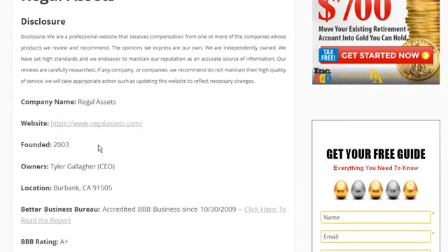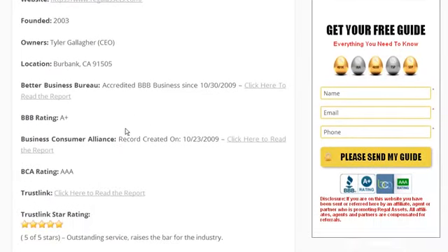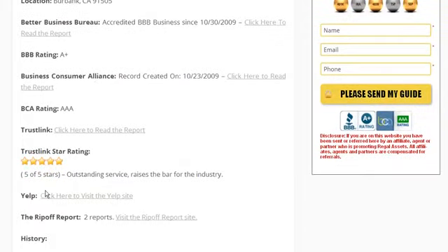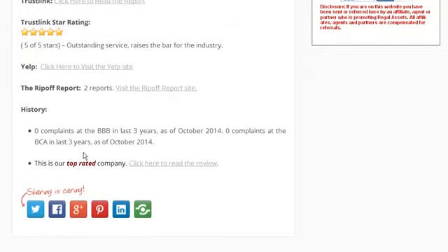When you look at the Regal Assets review, you're going to see the basic information about the company — the company website, ownership, date it was founded, its location — and then how it's been rated by the Better Business Bureau, the Business Consumer Alliance, TrustLink, what sort of reviews might exist on Yelp, and if any reports have been submitted on the Ripoff Report, and then if there's any history of complaints or customer reviews.